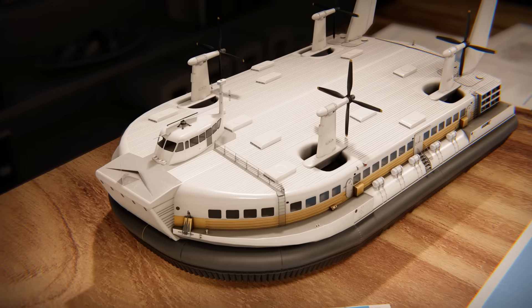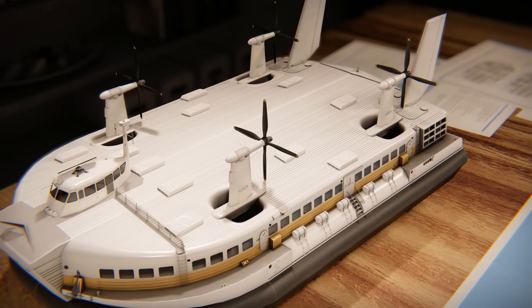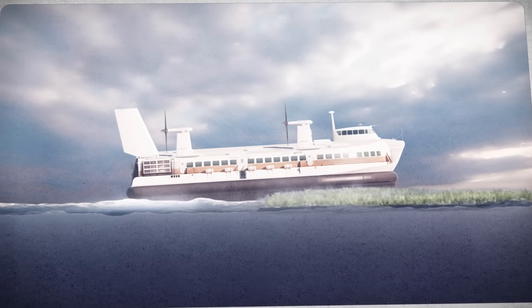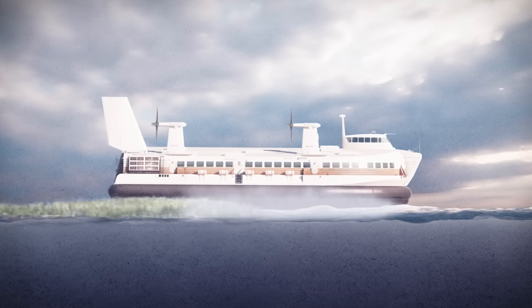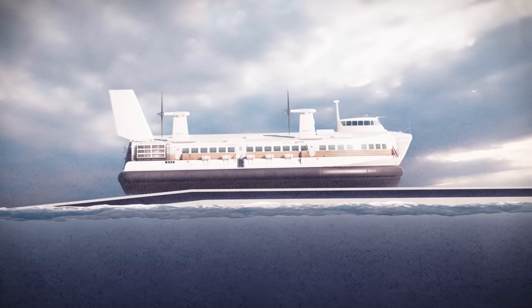But speed isn't the only advantage, because no other vehicle can match a hovercraft's versatility. Out at sea, in shallow water, on ice, or in a swamp, they can go where no other vehicle can. Where there's no harbor, a hovercraft can simply crawl out of the water, where a ship would run aground.